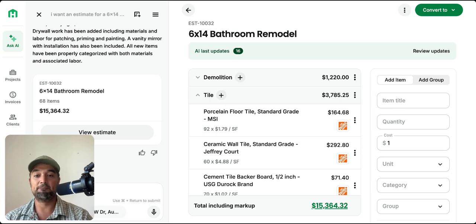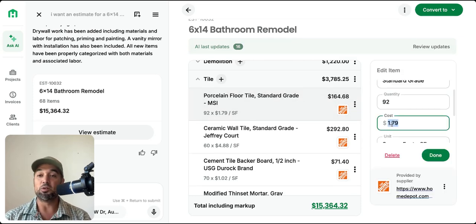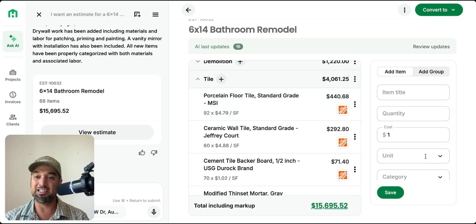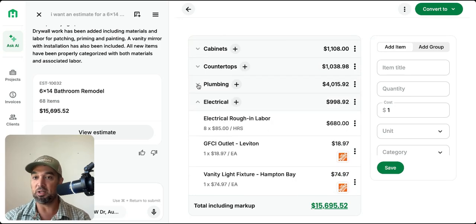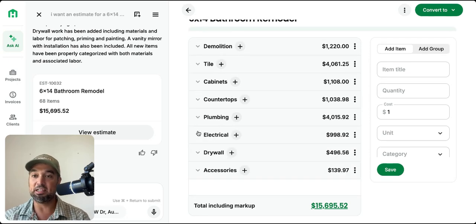Here we go — the 6x14 bathroom remodel has a full estimate broken down. We have demo, tile, and you're going to see little Home Depot icons. Initially, Handoff partnered with Lowe's, and last week they released an update — they're now also partnering with Home Depot. So whether you like Lowe's or Home Depot, you can find other suppliers too. If your client wants something from a specific supplier like Pottery Barn, you just put the link in or adjust the specs.